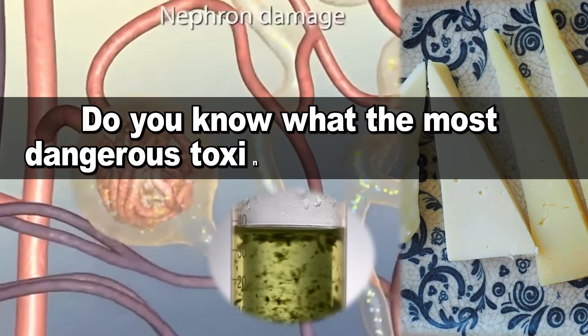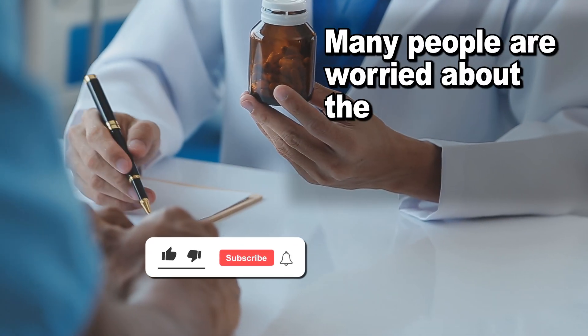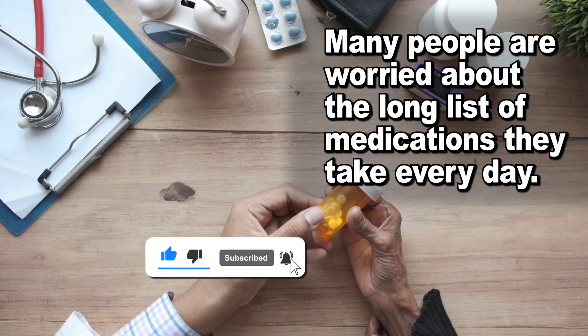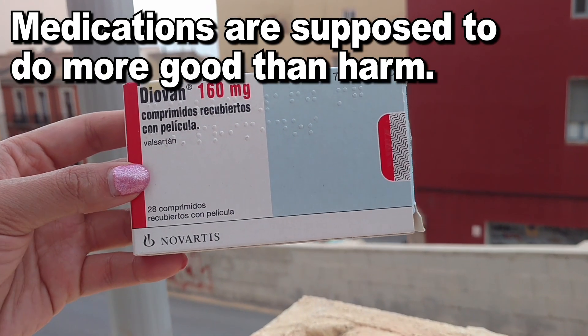Do you know what the most dangerous toxin for your kidneys is? When it comes to toxins, many people are worried about the long list of medications they take every day. And while this is a perfectly normal concern to have, medications are supposed to do more good than harm.